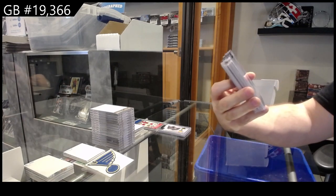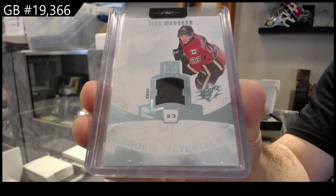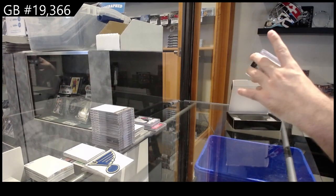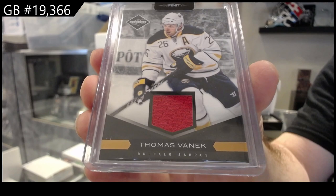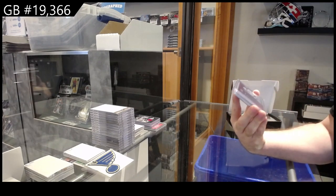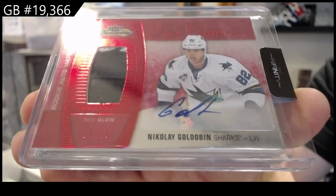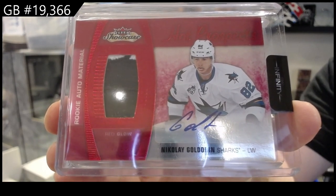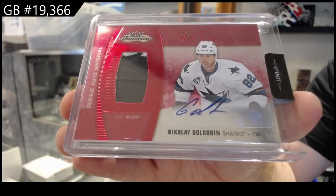We've got an SPX rookie jersey of Monaghan for Calgary. We've got for the Buffalo Sabres, number 299, Vanek Limited Jersey. We've got number 225, Showcase Glove Auto Rookie, Goldobin. Those are really cool, actually. I love those.